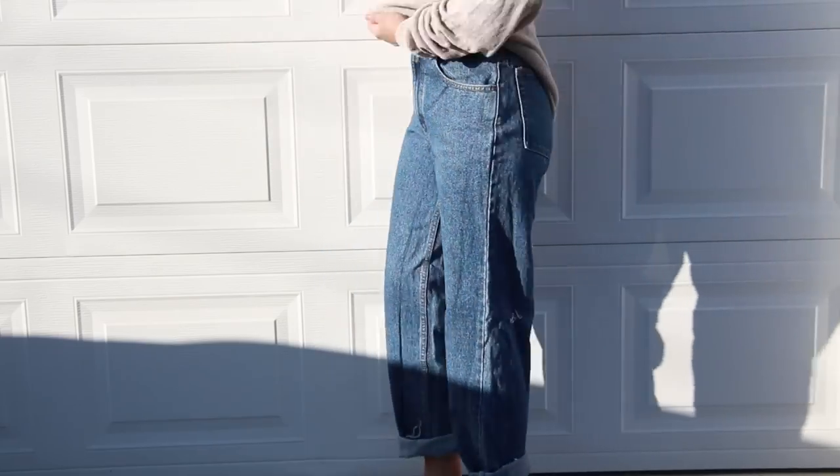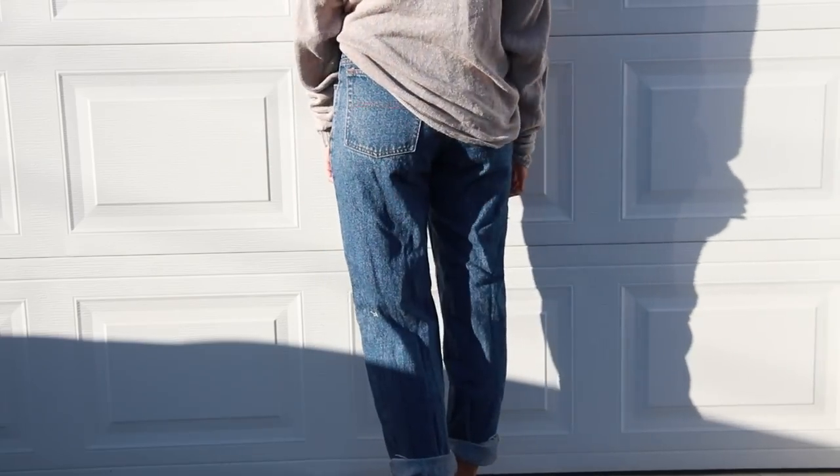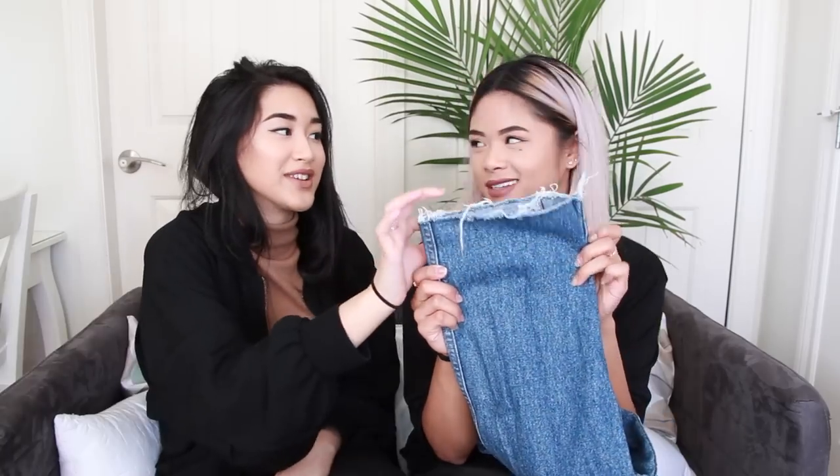I also got these dark wash denim jeans — the brand is Denver Hayes. They were a little too long so I had to hem them, but I like it when they're worn like that. I didn't take the tags off yet but I will.